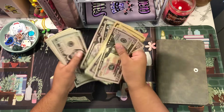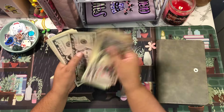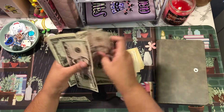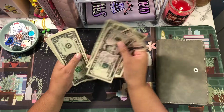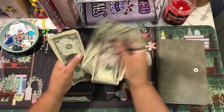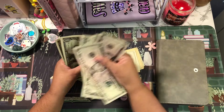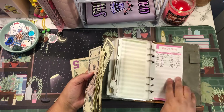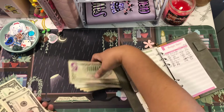Let me count this out to verify — going through the bills: $100, $120, $140, $160, $180, $220, $230, $240, $250, $260, $270, $280, $290, $310, $320, $330, $340, $345, $355, $365, $375, $395, $411... and counting the singles through to $431. Yep, that is correct — $431.